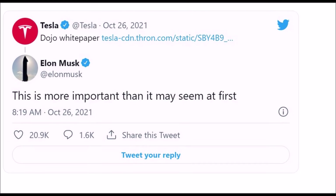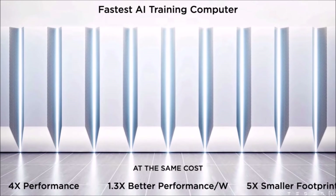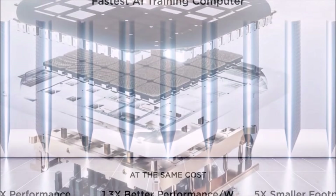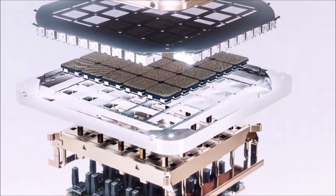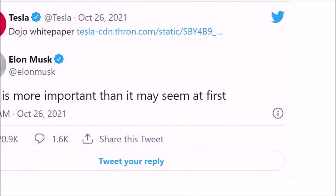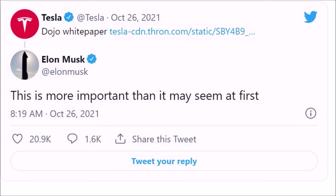Tesla's Elon Musk has been quite active on Twitter lately, especially over the past few days. The outspoken CEO of Tesla has been giving us a lot to report. In a reply to a tweet from Tesla's official Twitter account early this morning, Musk simply wrote: 'This is more important than it may seem at first.'